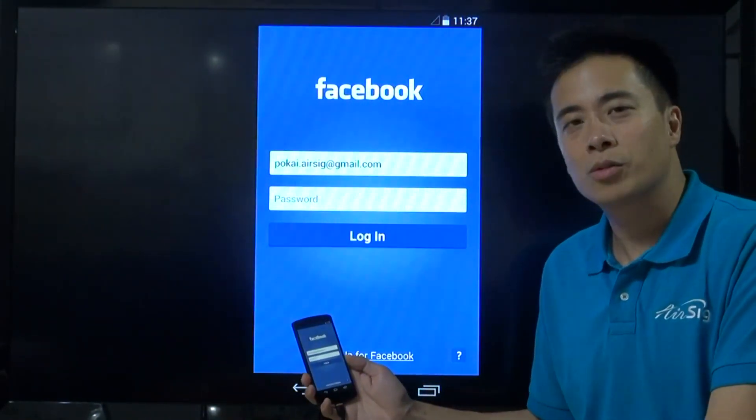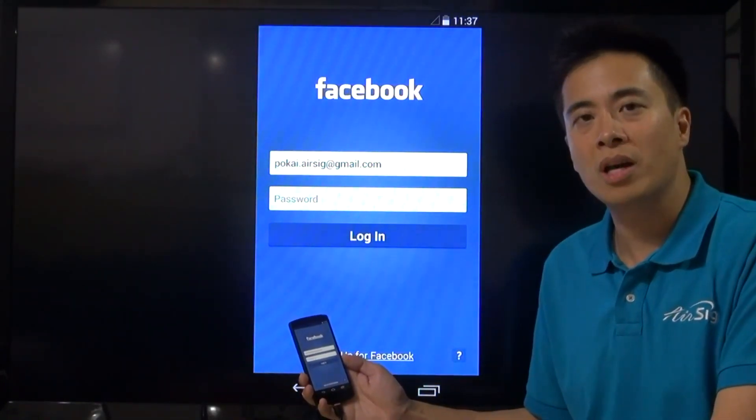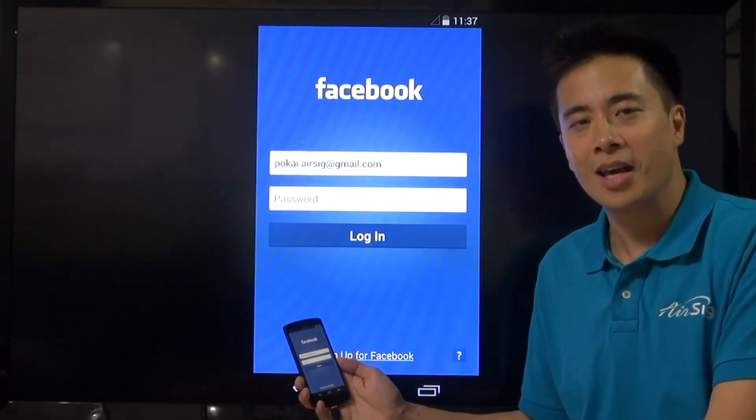All I did was write a short acronym — 'FB' — in the air. And AirSeek Unlock is going to authenticate my identity through my unique way of writing, and recognize my command to open the app Facebook, all in one shot. Isn't that amazing?